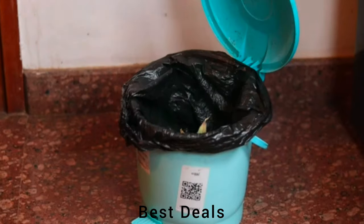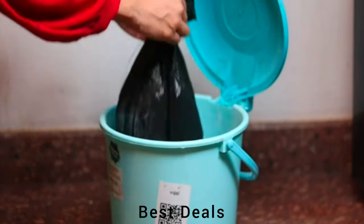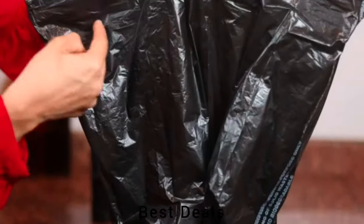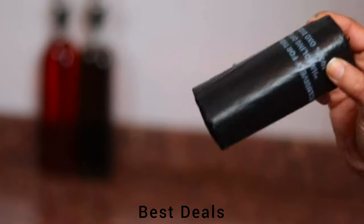Mini Garbage Bags: Biodegradable and offers a convenient method of garbage disposal, with detachable tie tape to tie up the bag after use. Product link is given in the thirteenth description.